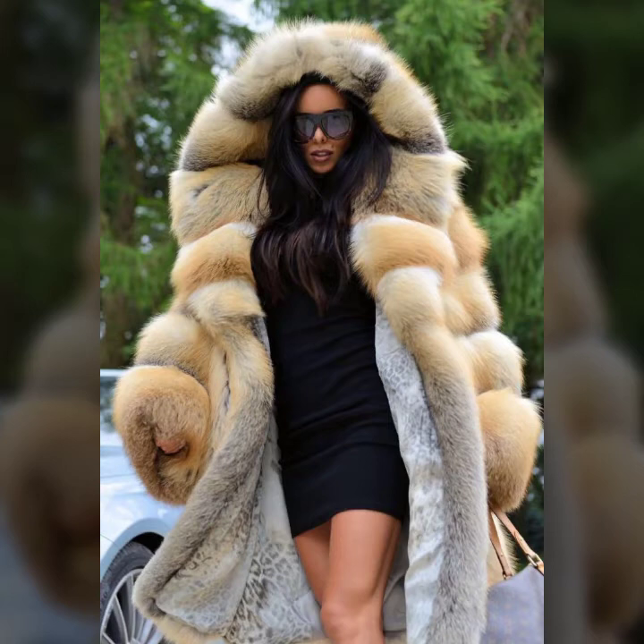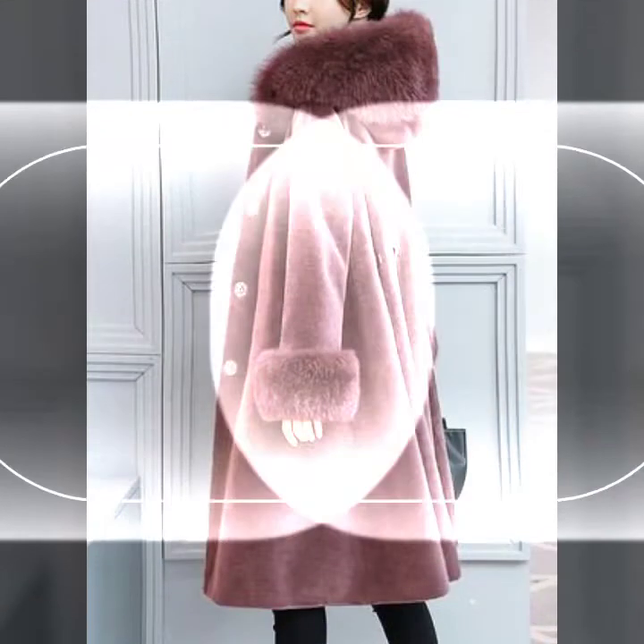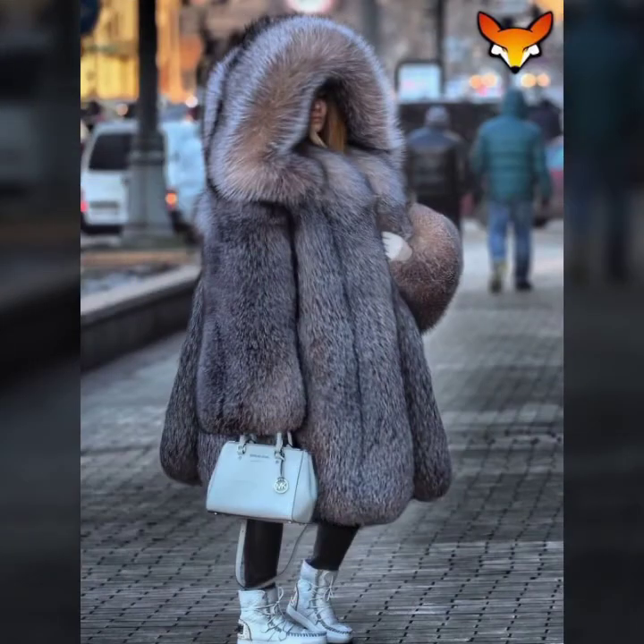Extra tail, extra long tail and short tail, and floor length, knee length, short, and many more design ideas of fur coat you will see in this video. I suggest you watch this video till the end. I hope you like it. If you like it, follow us, and if you try it, I hope you look so attractive and your personality looks very charming. I think it would be nice on you, so you must try it.